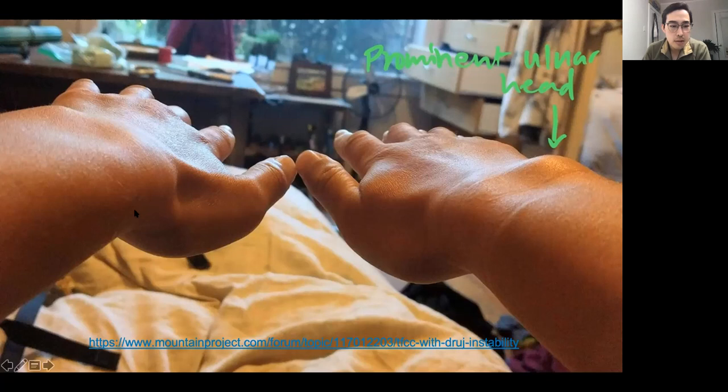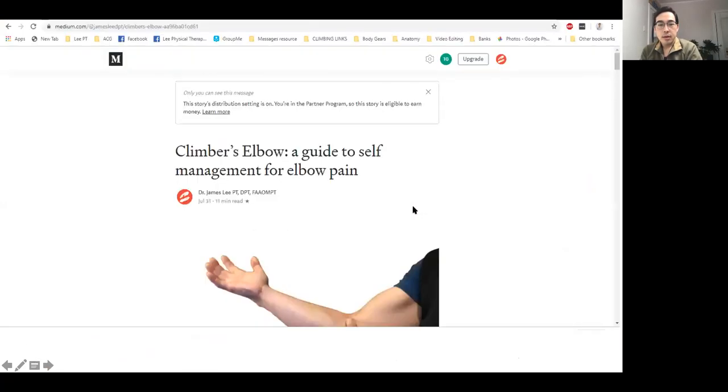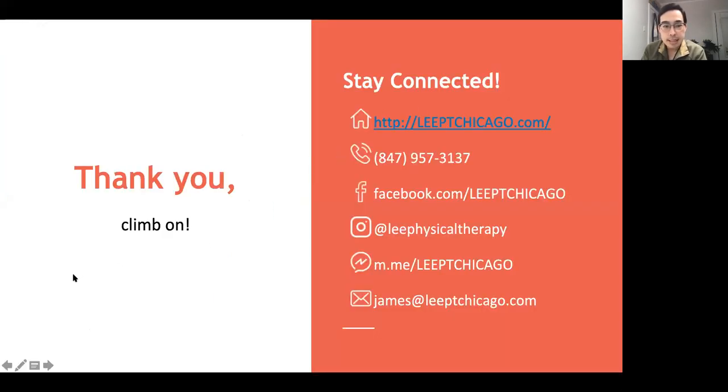I know it's a little confusing, but I wrote a blog called 'Climber's Elbow Guide to Self-Management for Elbow Pain' — if you search that, there's a little more detail. Thank you so much. I'll leave a couple of minutes here for questions — you can hit the space bar and shout out or write in the chat.